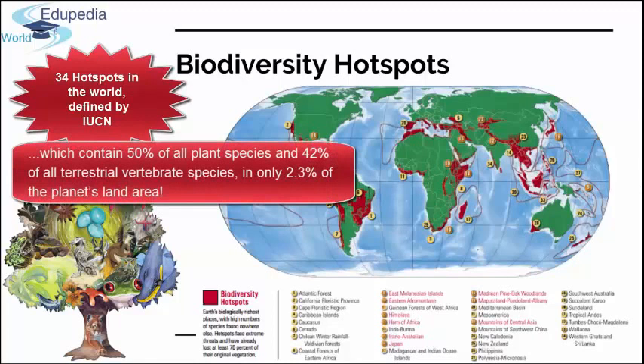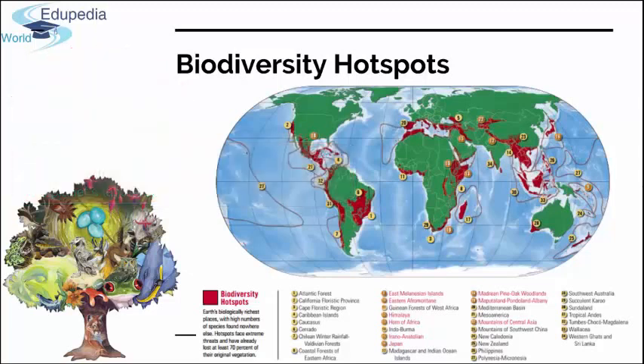There are 34 biodiversity regions of Earth designated as hotspots by IUCN, containing 50% of all plant species and 42% of all terrestrial vertebrate species in only 2.3% of the planet's land area. Several hotspots are tropical island archipelagos such as the Caribbean and the Philippines, as well as relatively large islands like New Caledonia. On this map you can see all 34 named hotspots with their geographical positions. A nice example of a terrestrial hotspot is the Mediterranean Basin.